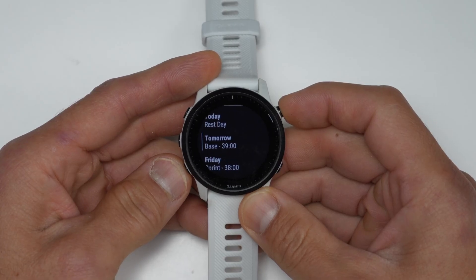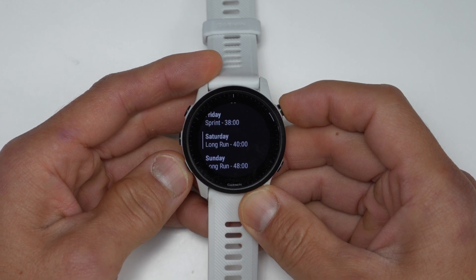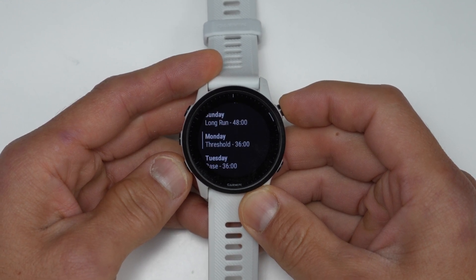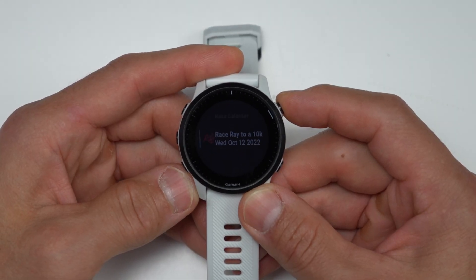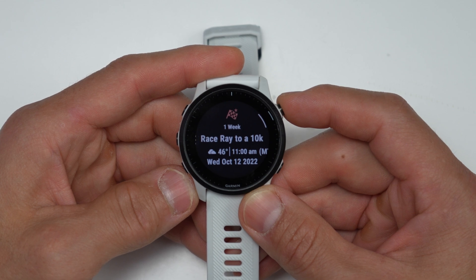There are also new and improved daily suggested workouts, which not only give you suggested workouts for the day but also for the week or so ahead, so you can get an idea of your training schedule. They also have a new race widget and race calendar feature, which ties into the daily suggested workouts.